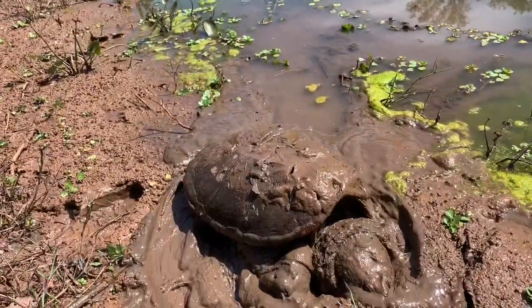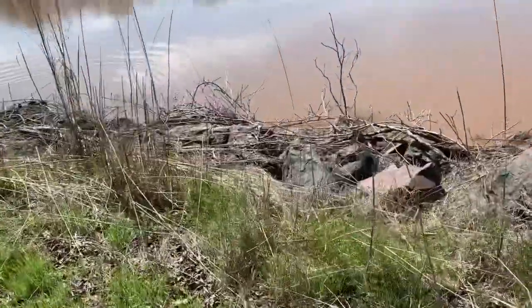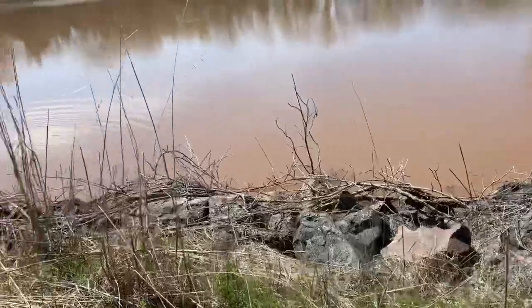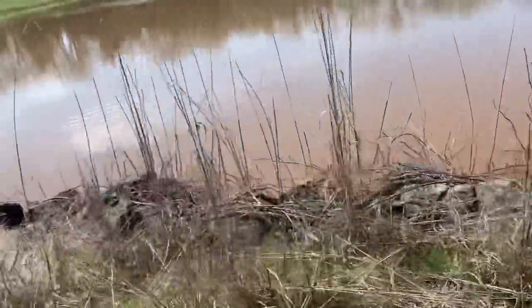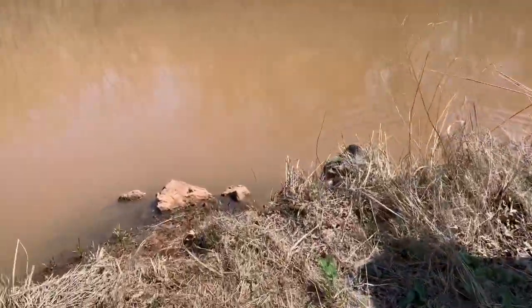We're going to see if we can find some snakes. There are a lot. Apparently there are a million water snakes in this little area, so I'm definitely not going to be able to film one if I get it. But if I catch one, I'll show you.